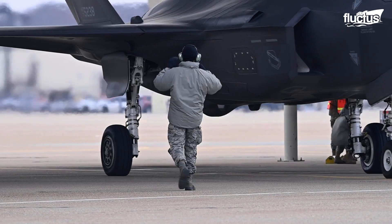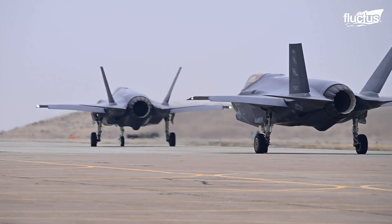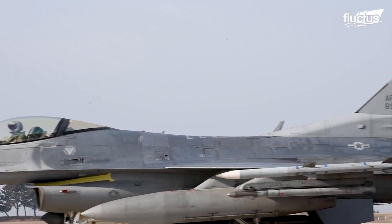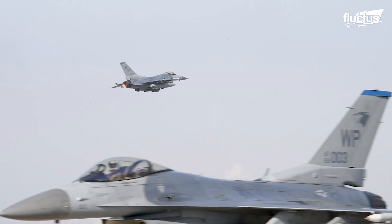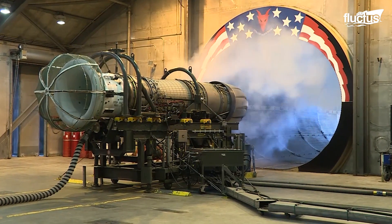Hello everyone and welcome back to the Fluctus Channel. The U.S. Air Force has produced some of the most advanced jet planes in military history. To ensure the smooth running of these aircraft, it is imperative that their engines are carefully tested.